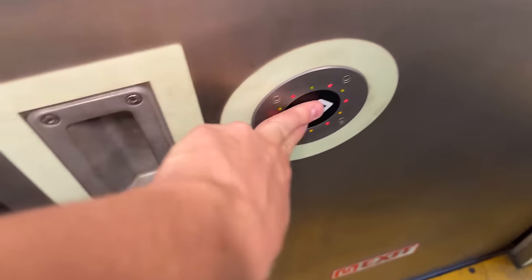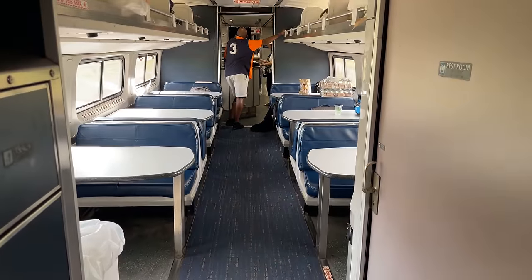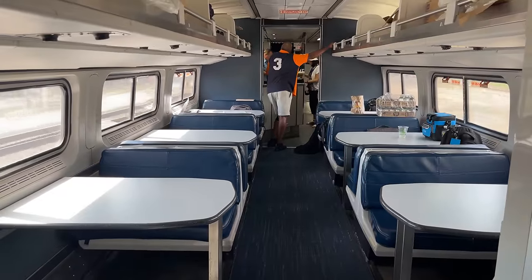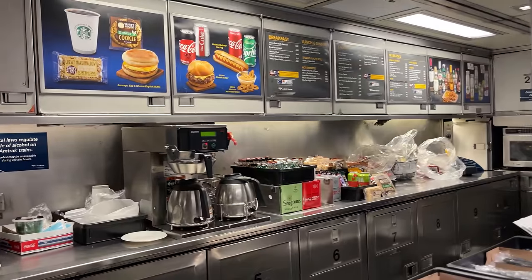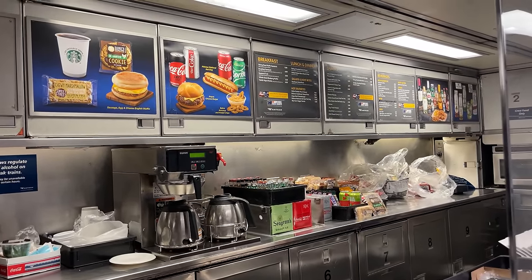Having completed our tour of Amtrak's new Venture coaches, our train nears our destination of Joliet. We'll save a look at business class for another day, but we can take one quick look at the cafe car before we hop off. The cafe car on board is a half-cafe, half-business class car, with a curtain acting as a partition between the two. The cafe portion includes the usual bar area plus a couple of tables, with the usual selection of snacks and drinks.